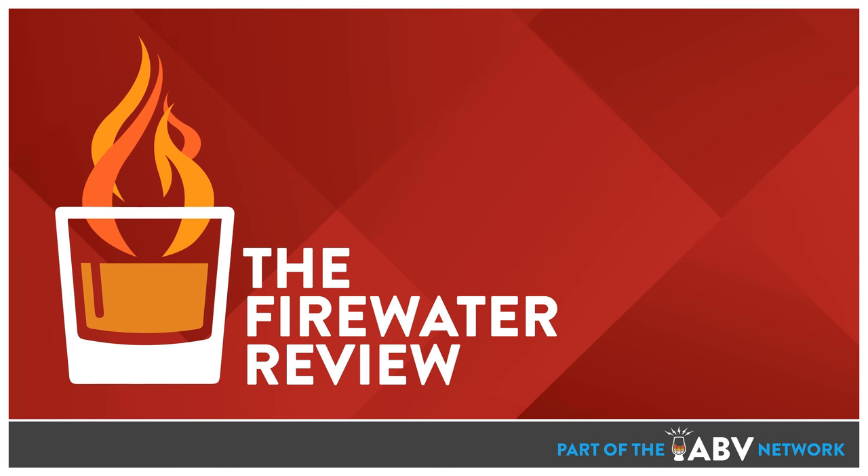The Firewater Review is part of the ABV Network. For more information or to become a sponsor, please visit abvnetwork.com. Thanks for listening and cheers.